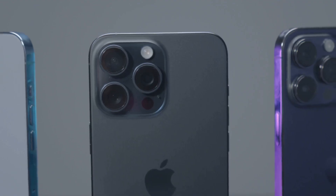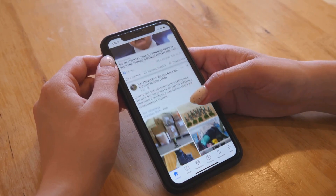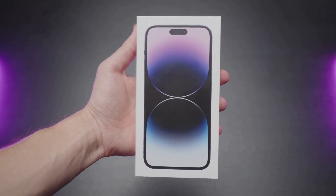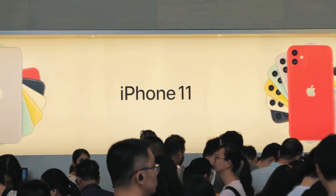Stop scrolling for just two minutes, because what I'm about to tell you will completely change how you use your iPhone. iOS 18.5 is here, and no, it's not just another boring update. Apple has packed in some features you won't believe, and a few are so well hidden that even die-hard fans miss them.